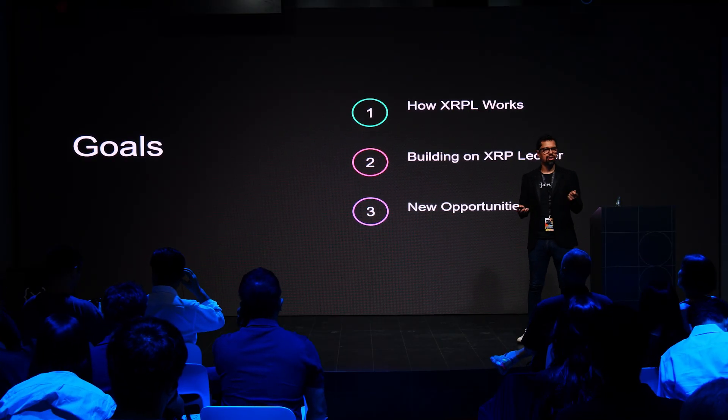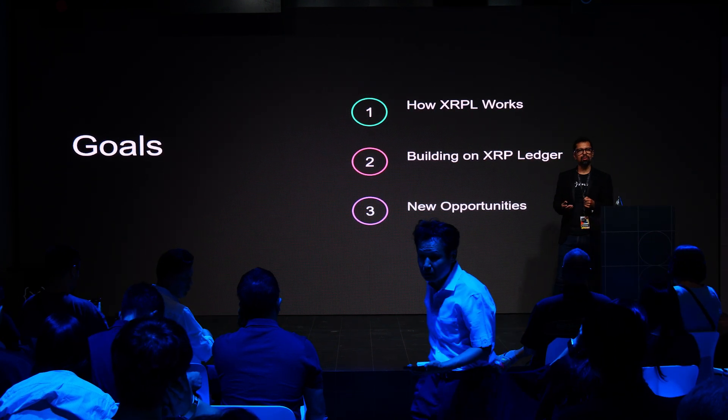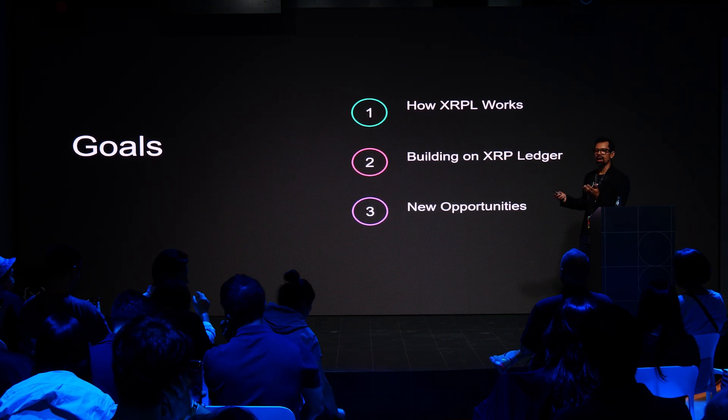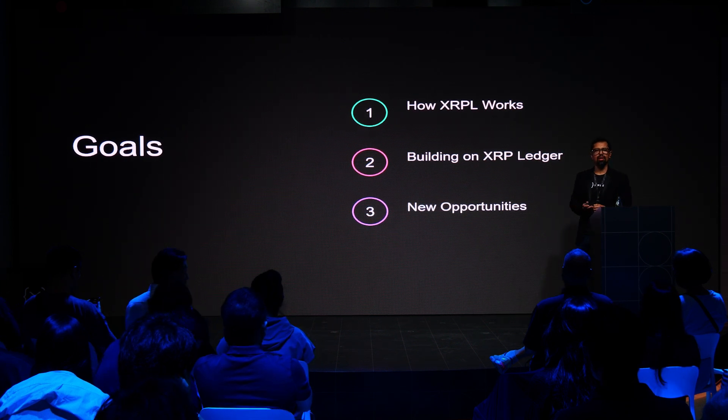I believe the time today is incredible because we are now at a point where we see this technology really being used massively at scale everywhere around the world. Today I'm going to talk about how businesses build on top of XRP Ledger — how the ledger works, what tools exist for businesses to use its functionalities, and the growing opportunities emerging in the ecosystem.